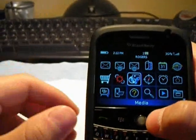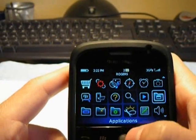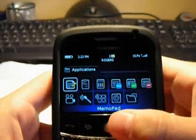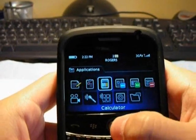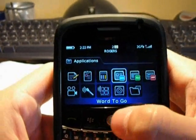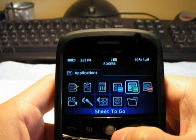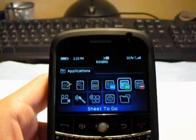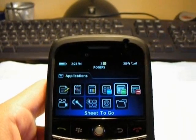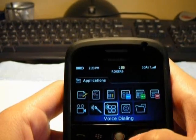The next thing I wanted to show you was the applications it comes with — a few more than the previous generations of the Curve and Pearl. You have your memo pad, tasks, and calculator, which has a new skin but works the same. A new addition to the Bold is Word to Go, PowerPoint to Go, and Excel to Go, so you can edit Word documents, Excel spreadsheets, and PowerPoint presentations right on the phone. It also has a video camera, voice notes recorder, voice dialing, password keeper, and saved messages.